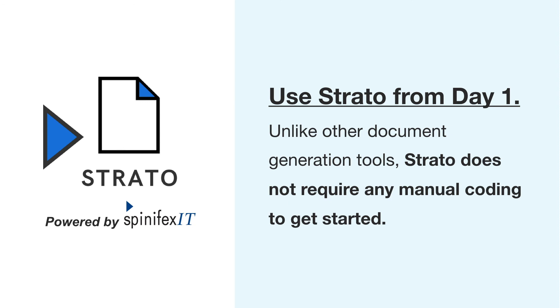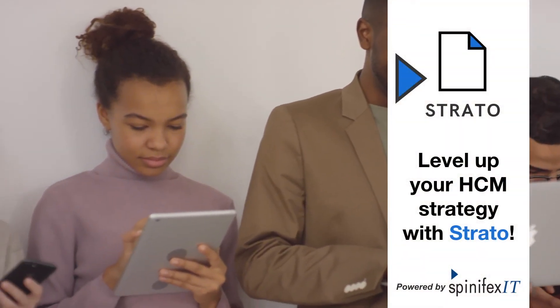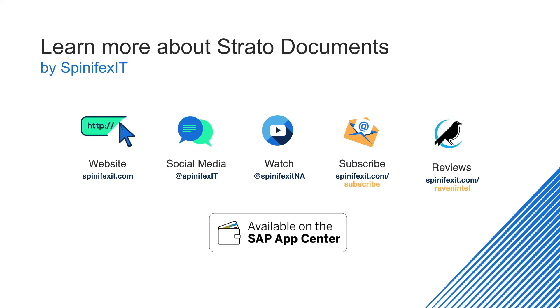Use Strato from day one. Level up your employee experience, document and correspondence management, and support your digital HCM strategy with Strato. Talk to us today to get started.